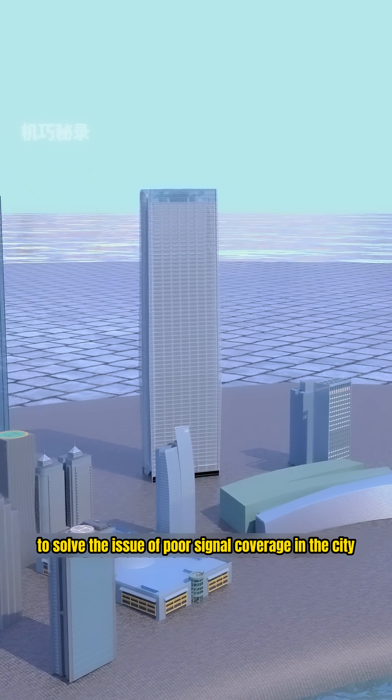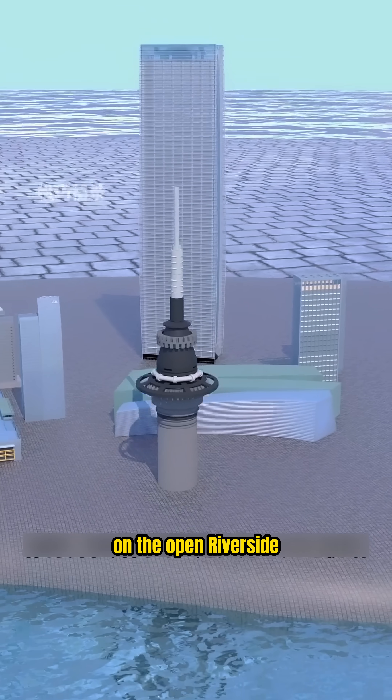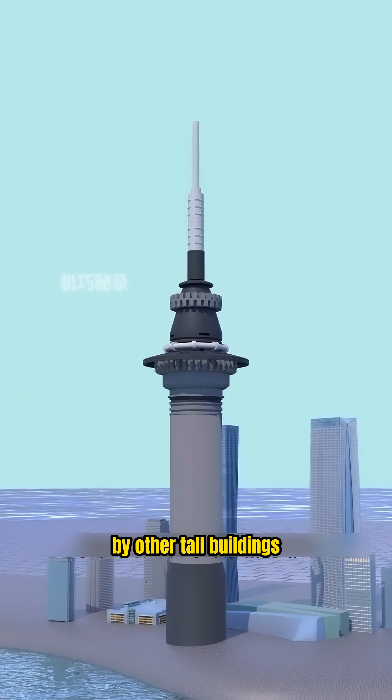This is the city you live in. To solve the issue of poor signal coverage in the city, you plan to build a television tower on the open riverside. If you want full signal coverage with no blind spots, you need to make sure the height of the tower isn't blocked by other tall buildings.